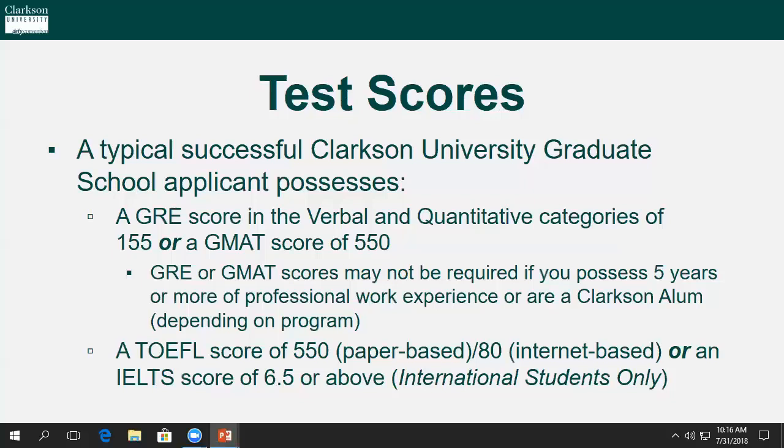Not all programs require test scores, but a typical successful Clarkson University graduate school applicant possesses a GRE score in the upper 60th percentile or a GMAT score of 550 or higher. GRE or GMAT scores may not be required if you possess five or more years of professional work experience or are a Clarkson alum, depending on program. For international applicants, a TOEFL score of 550 on the paper-based test or an 80 on the internet-based test is required, and we will also accept an IELTS score of 6.5 or higher.